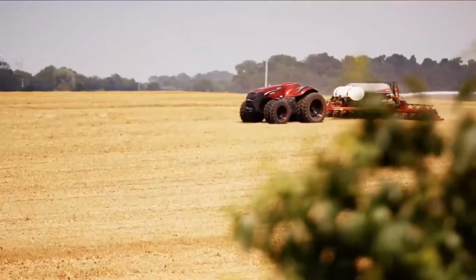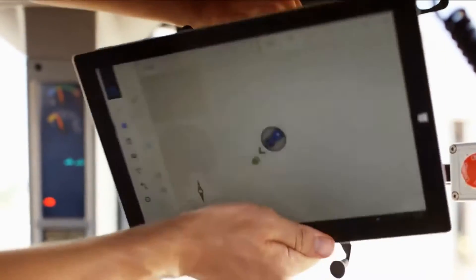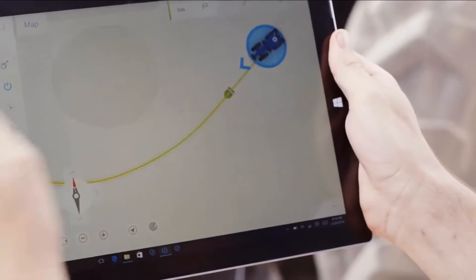A completely interactive interface allows farmers to control pre-programmed operations remotely using a computer or tablet. This technology would be instrumental in allowing operations with little to no employees to organize multiple tractors at once.